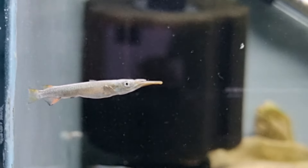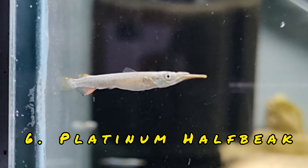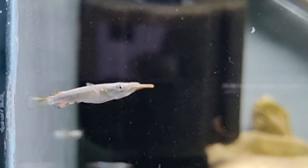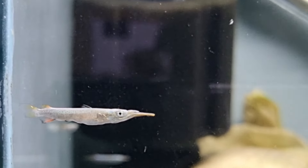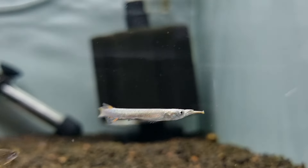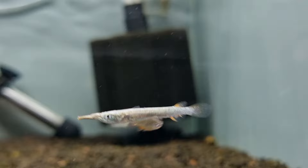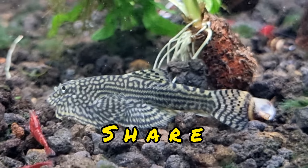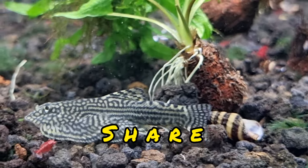These you recognize but I've never kept them before, and that is the Platinum Half Beak. These guys are live bearers and I would like to see if I can get some youngsters. They're interesting, sitting there almost like a little crocodilian — quite an interesting, different fish.